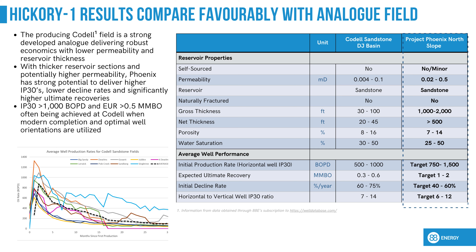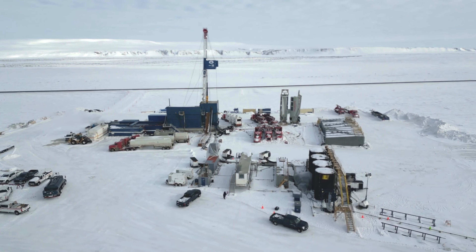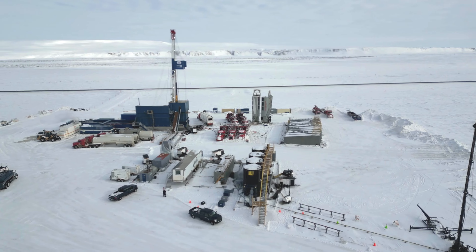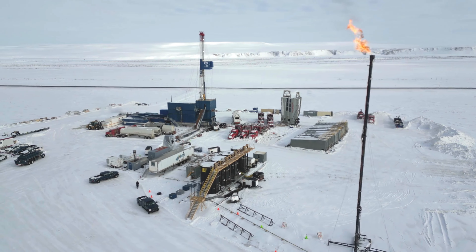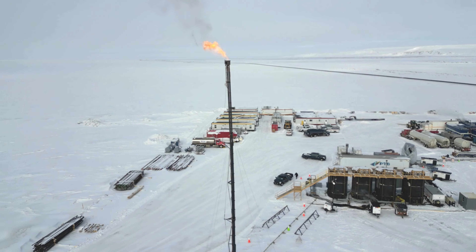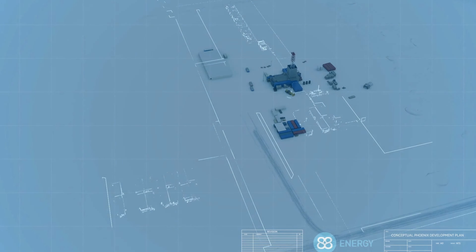Oil samples from both reservoirs are now in transit to the laboratory, whereby fluid compositional analysis will be conducted. It's important to reiterate that the reservoir characteristics of tested zones at Project Phoenix compare favourably to some producing fields in the lower 48, such as the Caddell Sandstone in the DJ Basin of Wyoming. This particular field produces at IP30 rates of up to 1,500 barrels of oil per day from a horizontal well, and it is anticipated that the reservoirs at Project Phoenix should perform similarly.